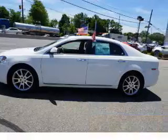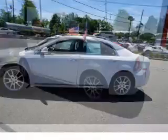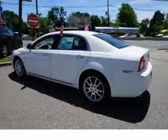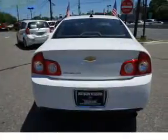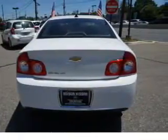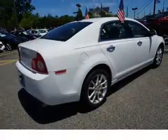The features include a power sunroof, electric trunk, auto-dimming mirrors, an alarm system, keyless entry, and independent suspension. Safety features include brake assist, traction control, stability control, and daytime running lights. Inside you'll find leather seats, heated seats, and Bluetooth connectivity.